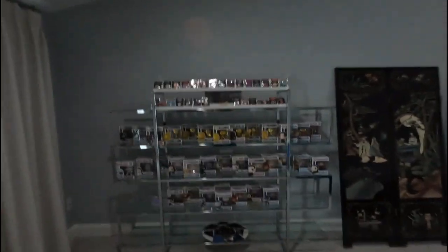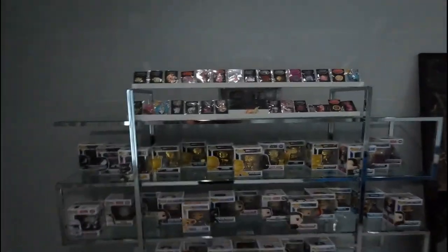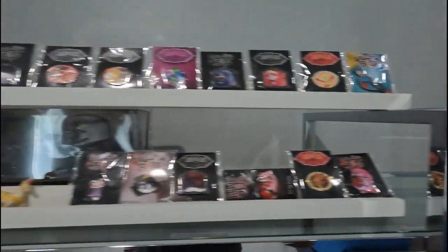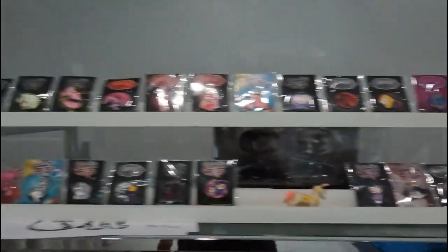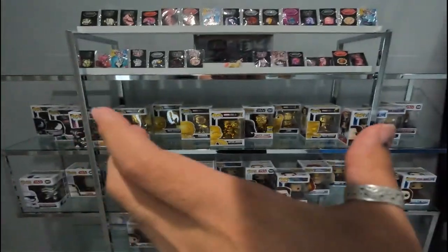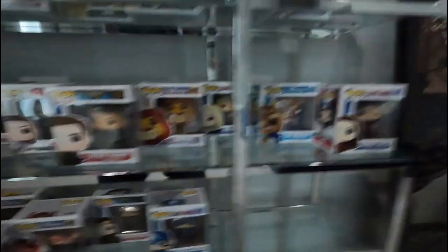I got a glass shelf from them and I've already started putting my collectible stuff in it — my Hell Boss things, and all of my Pops. I've got all sorts of Pops, a lot of gold ones. I put the gold ones kind of in the middle.